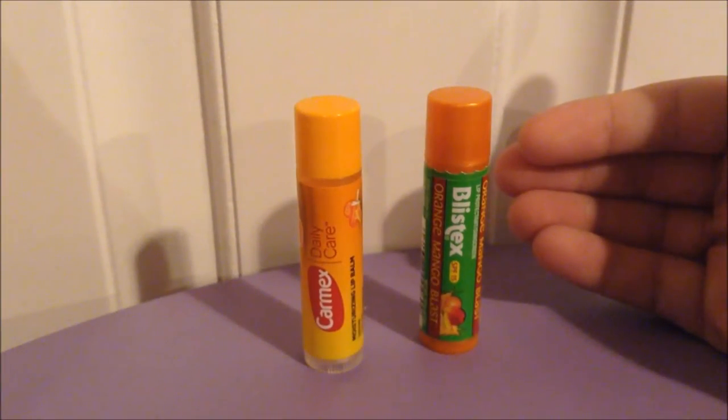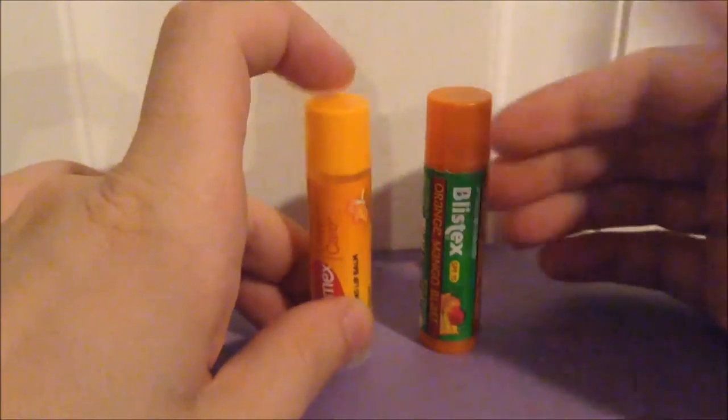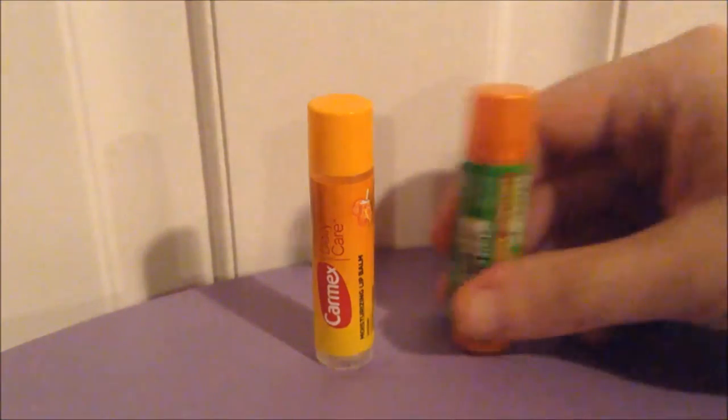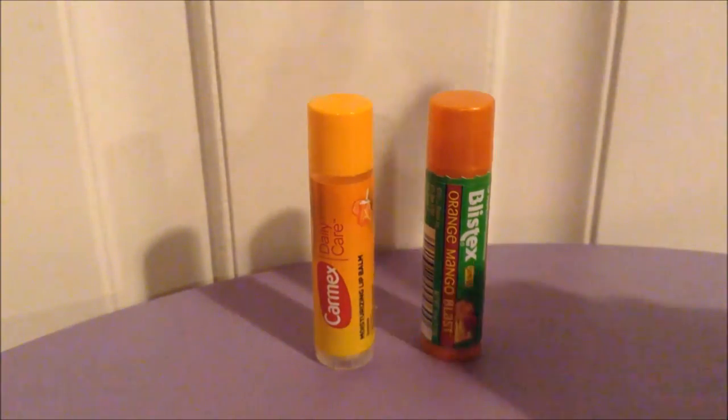Scent-wise, the Carmex smells exactly like an orange creamsicle, whereas the Blistex actually lives up to its name — you can smell the mango more so than the orange, but you can smell both. Color-wise, they both go on clear even though the Carmex has orangey wax and the Blistex is just white.